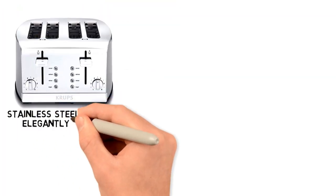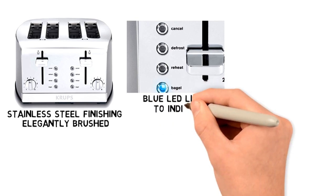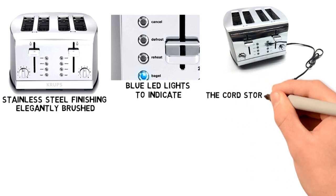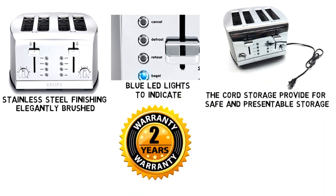With a chrome stainless steel finish that is elegantly brushed, the toaster works and looks great, and the blue LED lights indicate the cooking process so you don't have to wait in the dark. Additional properties like cord storage provide for safe and presentable storage, and the 2-year warranty ensures that you will have a long service with this Krups 4-slot toaster.